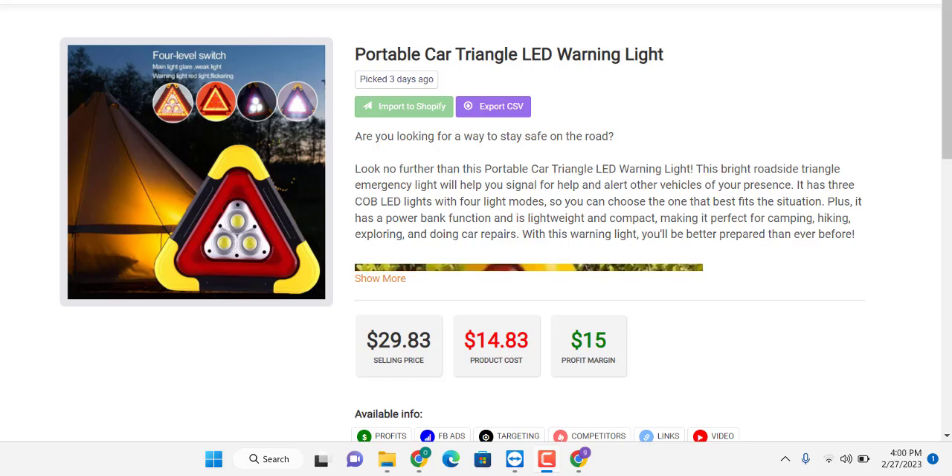This breakthrough triangle light signals people that hey, there is a warning — imitation lights that we're putting out for help — and allows other vehicles to notice your presence. As you can see, this product is solving a problem. Most cases it falls on the road, and you know anything that occurs on the road is something that is almost a near-death experience.